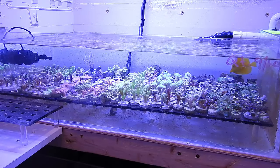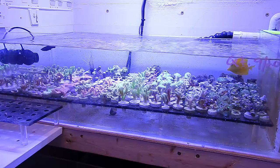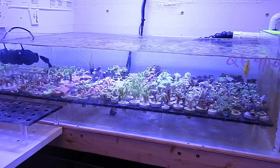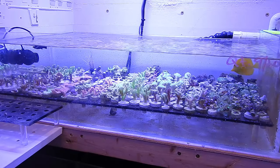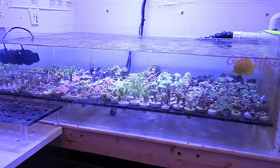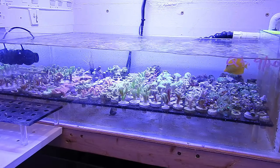As you guys know, I've lost the naso tang, the clown tang, the orange shoulder tang, and the other unicorn tang over the last month — various parasites and now tang aggression. This is what was expected; this stuff happens during quarantine. That's why we have a quarantine system — to see how fish are doing, how they're reacting, and how they're going to do in the future.